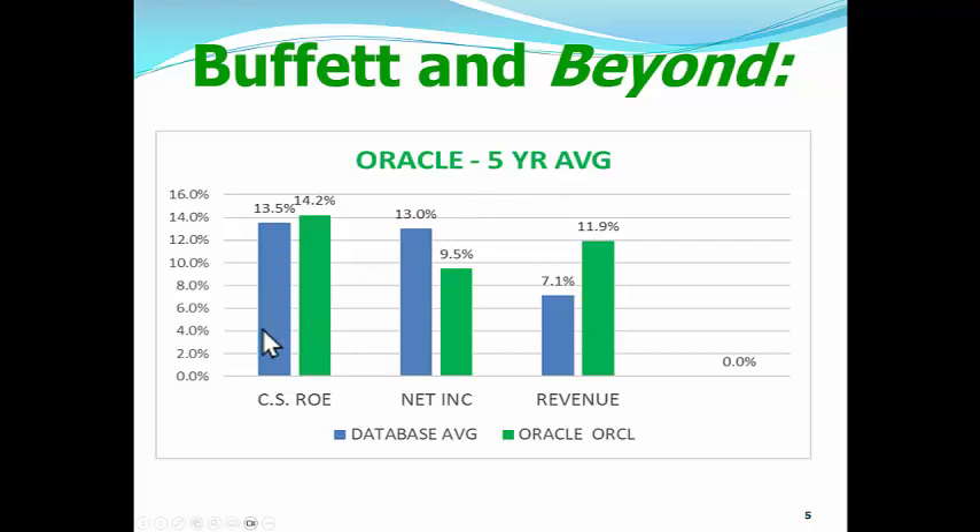The average stock is shown in blue. We're looking at the clean surplus return on equity, and Oracle has a better clean surplus return on equity. Think of your bank account — when you put money in the bank and get a return on that money, that's a return on equity. We don't usually think that way with banks; we think about interest rates, but really that interest rate is a return on your equity. Oracle has a better clean surplus ROE than the average stock, but it's just not that much better.